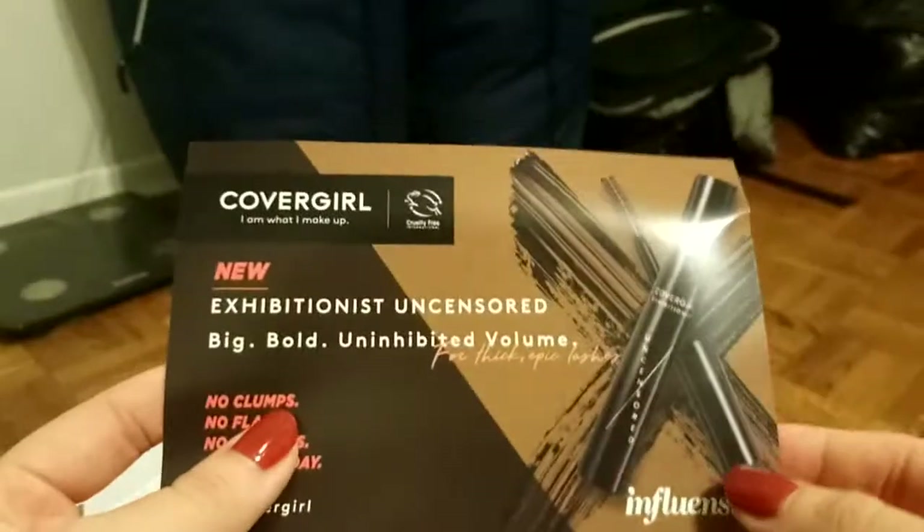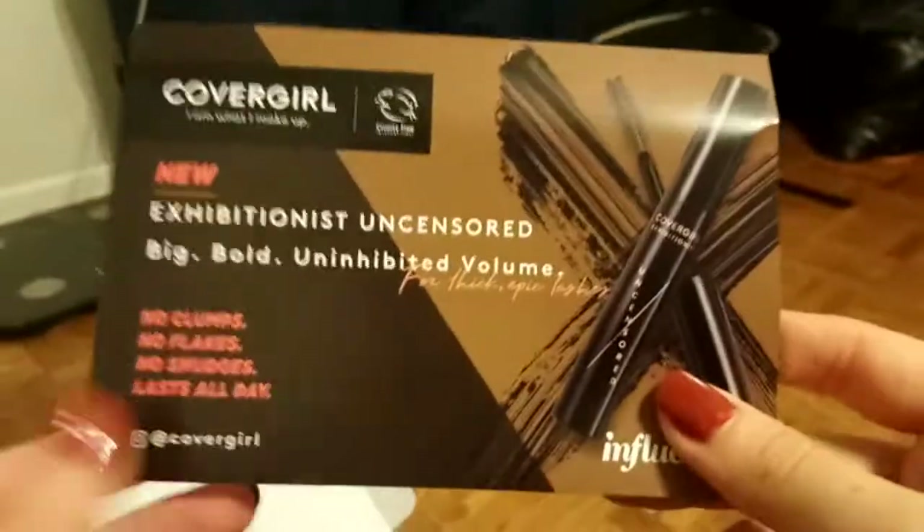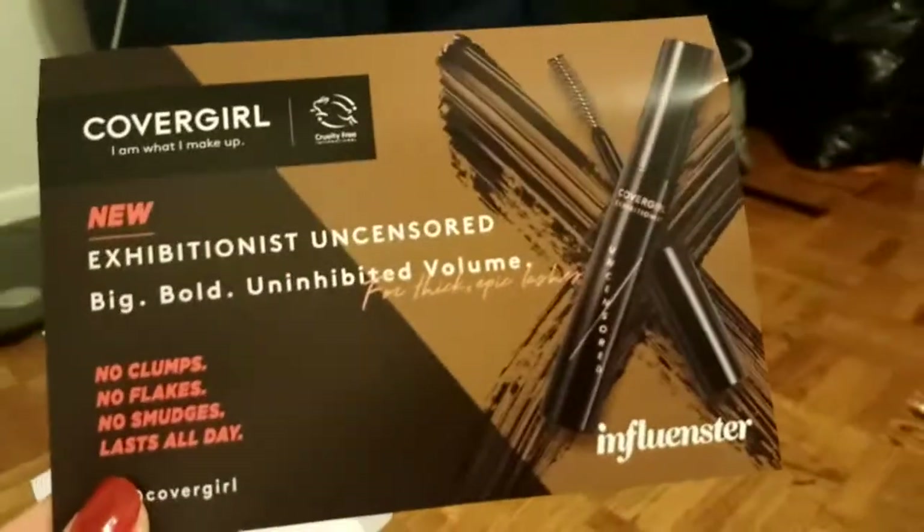I'm super excited to try all of this out. Thanks to Influenster and thanks to all of you for watching this video — please subscribe to see how the products perform. Bye!